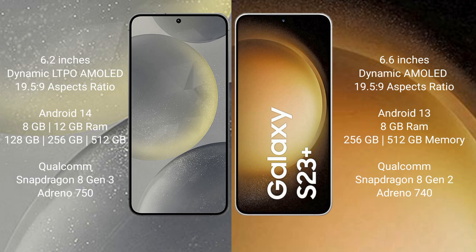The Samsung S24 comes with 8GB or 12GB RAM and 128GB, 256GB, or 512GB internal storage, powered by the Qualcomm Snapdragon 8 Gen 3 processor with Adreno 750. The Samsung Galaxy S23 Plus comes with 8GB RAM and 128GB, 256GB, or 512GB internal storage, powered by the Qualcomm Snapdragon 8 Gen 2 processor with Adreno 740.